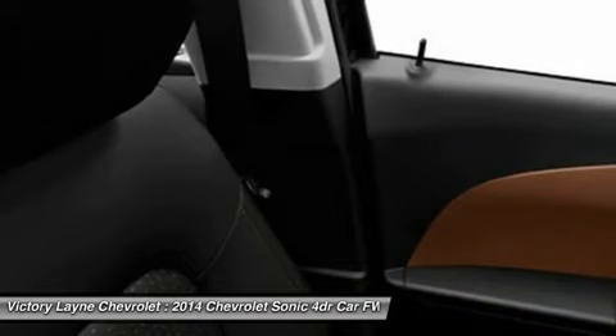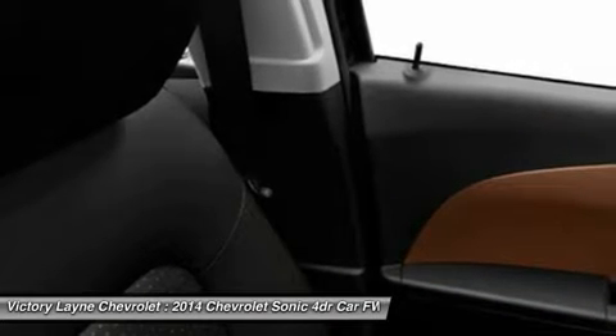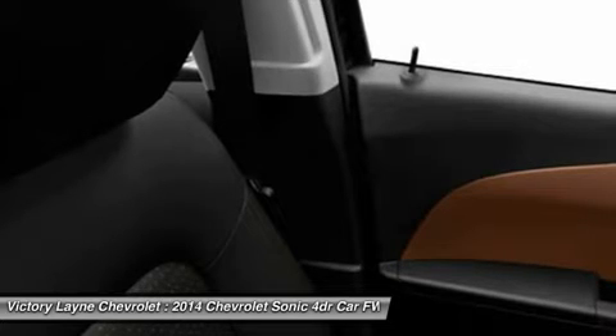Further, the LT promotional package includes a power sunroof, MyLink radio, and front fog lights.